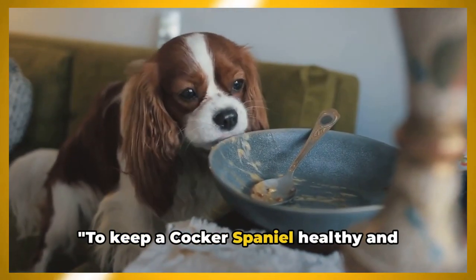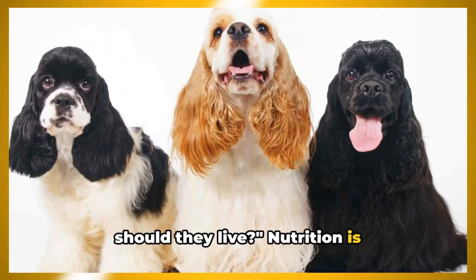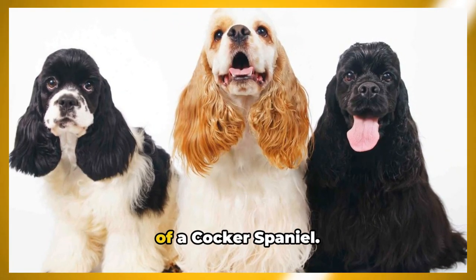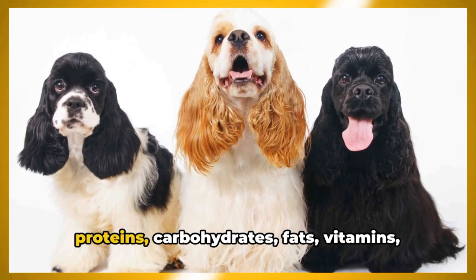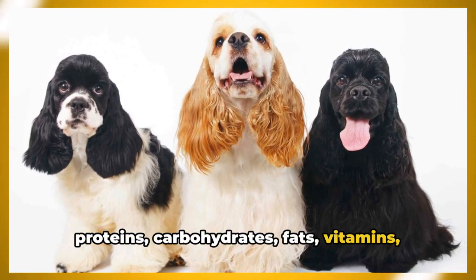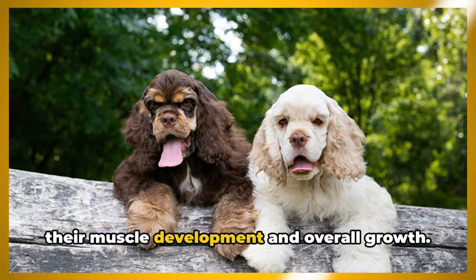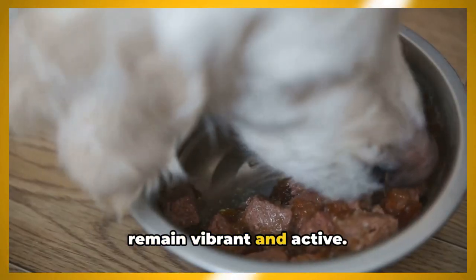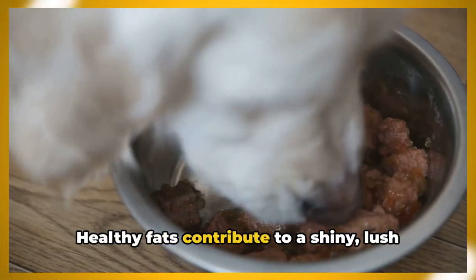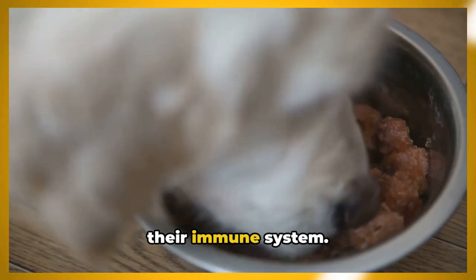To keep a Cocker Spaniel healthy and happy, what should you feed them and where should they live? Nutrition is fundamental to the health and well-being of a Cocker Spaniel. They require a balanced diet rich in proteins, carbohydrates, fats, vitamins, and minerals. Protein sourced from animal meat supports their muscle development and overall growth. Carbohydrates provide them the energy to remain vibrant and active. Healthy fats contribute to a shiny, lush coat, while vitamins and minerals fortify their immune system.